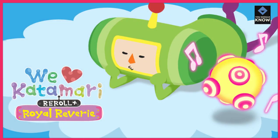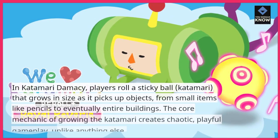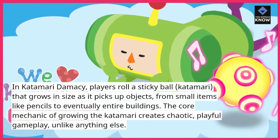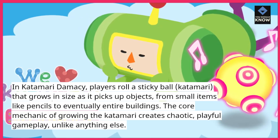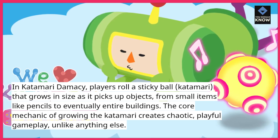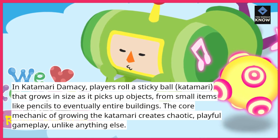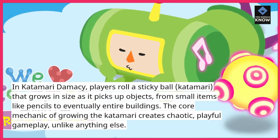8. Katamari Damacy. In Katamari Damacy, players roll a sticky ball — the katamari — that grows in size as it picks up objects, from small items like pencils to eventually entire buildings. The core mechanic of growing the katamari creates chaotic, playful gameplay unlike anything else.